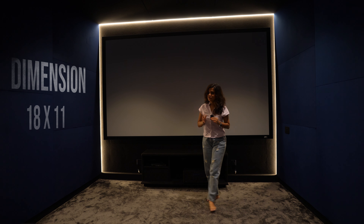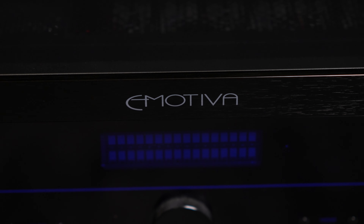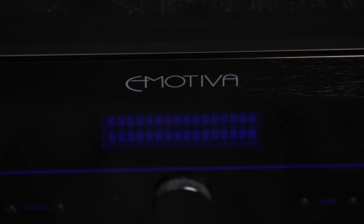The dimension of this theater is 18 by 11 feet. The Emotiva Base X MR1 Land Point 2 Channel AVR is used in this theater.